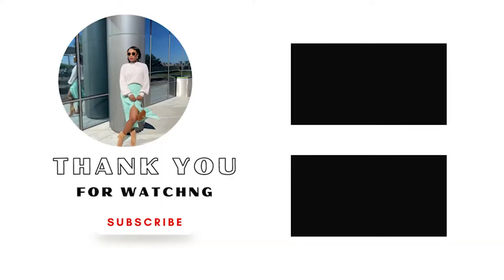Thank you guys so much for tuning in again. I will see you guys soon in my next video. Thank you guys so much for watching!